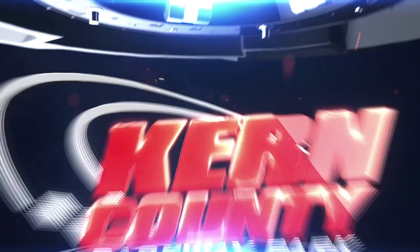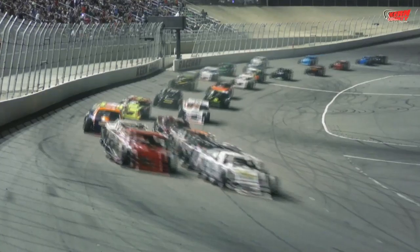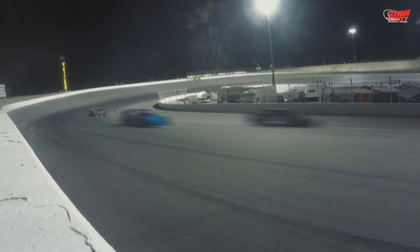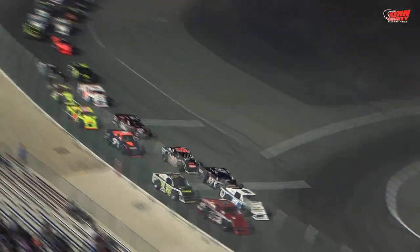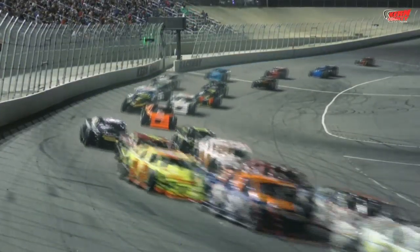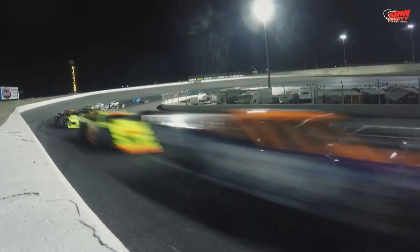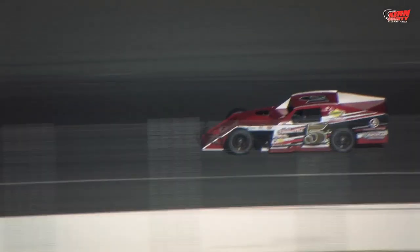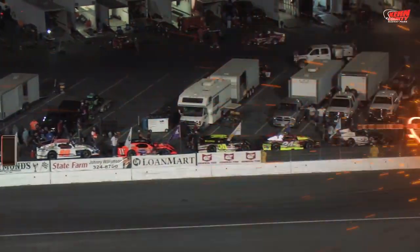Next up would be the Lucas Oil Modified Series 75 lap feature, and the green flag is in the air. Into turn number one, 27 Lucas Oil Modifieds through one and two. But out of turn number two, the 4X of Dugham gets up in the gray and slaps the outside wall on the opening lap — that would prove to be the only caution of this 75 lap. Back to green flag racing action. The 5T of Travis Thurkettle is going to rail the outside and take the lead over the 99 of Lenny White. Down the back straightaway they go, and it would be all Travis Thurkettle for the first 50. On lap 50, a competition caution to add fuel to the Lucas Oil Modified Series race cars.